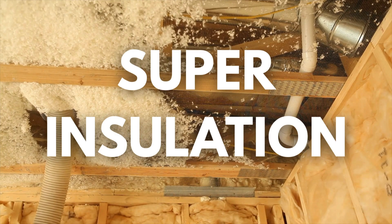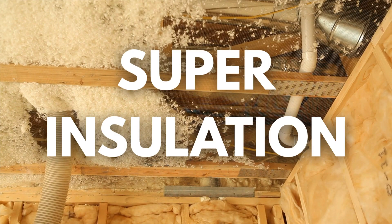Number one: the house is wrapped in super insulation, creating a significant barrier to reduce excessive heat. It prevents the walls from reaching temperatures that encourage combustion.